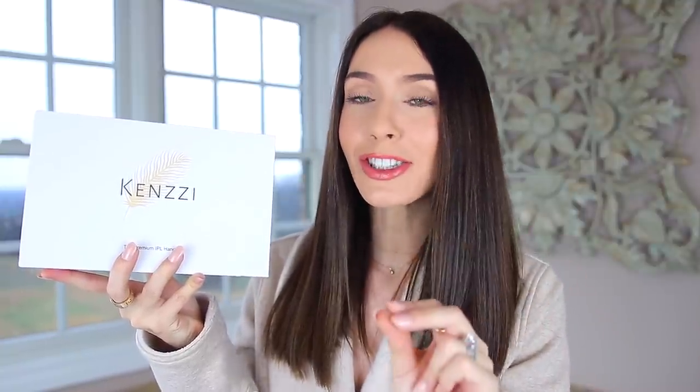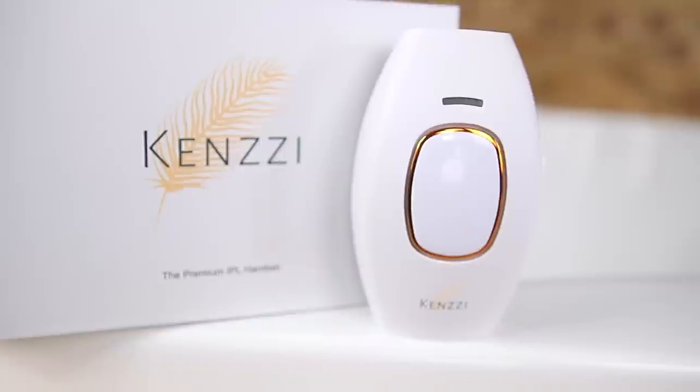I want to say a huge thank you to Kenzie for collaborating with me on this video. If you're not familiar with Kenzie, they are the world's number one at-home IPL handset. IPL stands for intense pulsed light — so it's not a laser, it's actually a light therapy. I thought this was perfect to include in this video because you can do it at home and a lot of people pay a lot of money to get this done at spas.